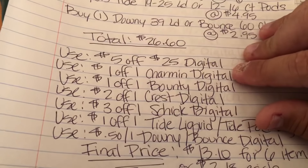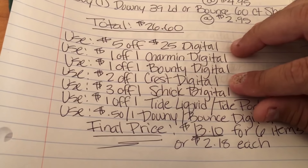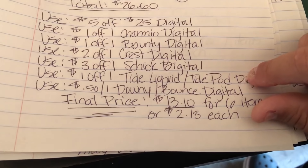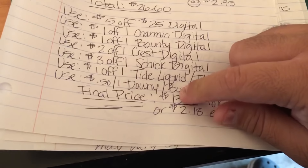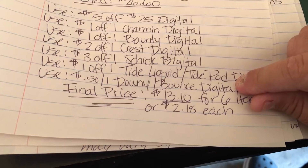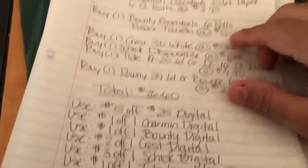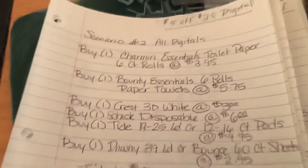Then clip the $1 off one Charmin digital, the $1 off one Bounty digital, the $2 off one Crest digital, the $3 off one Schick digital, the $1 off one Tide liquid or Tide pods digital, and the $0.50 off one Downy or Bounce digital — clip whichever one applies to your purchase. After all coupons, the final total is $13.10 for six items, or $2.18 each — not bad for toilet paper, paper towels, Tide, and Downy.